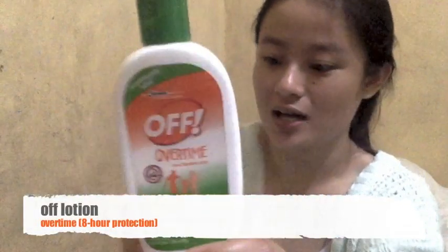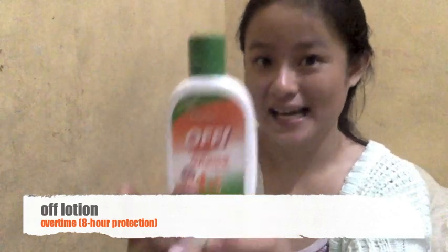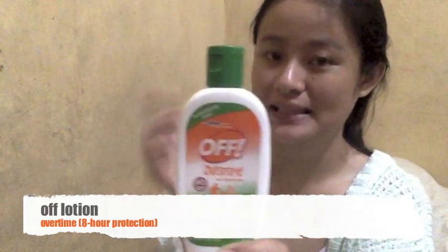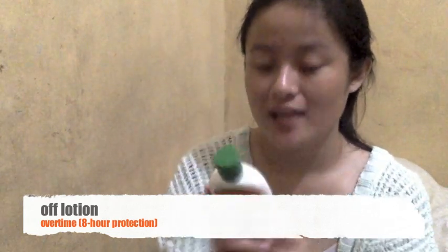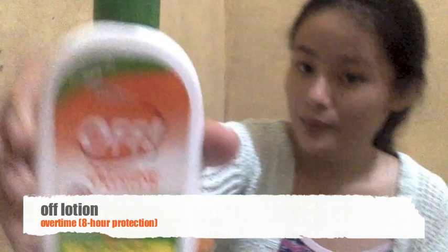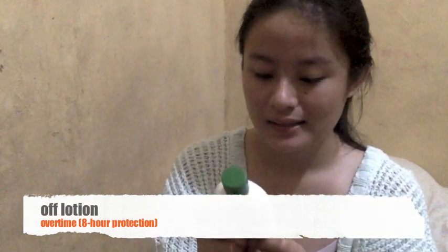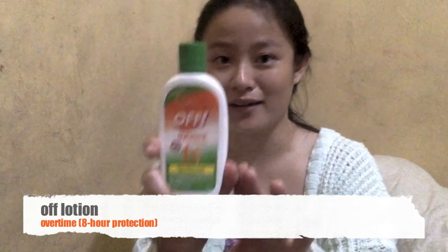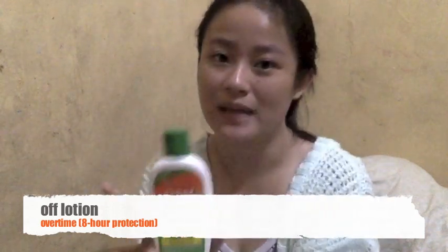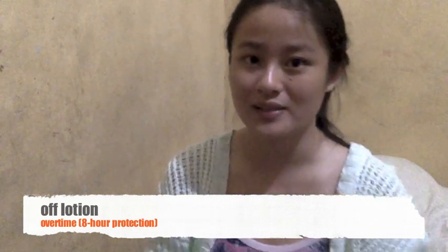The last one I'll show you is this Off Overtime lotion — which I did NOT use on my baby. It's also an Off lotion like the other one, but this is Off Overtime. It lasts longer before you need to reapply. It provides 8-hour protection with a Derm Cool formula, so it feels cooling on the skin. It's also 100 ml. The great thing is you don't need to worry about forgetting to reapply — just once every 8 hours.